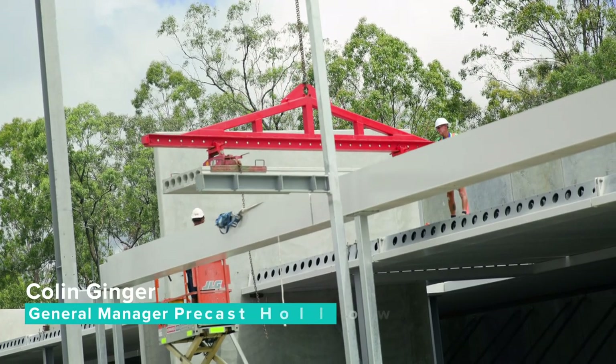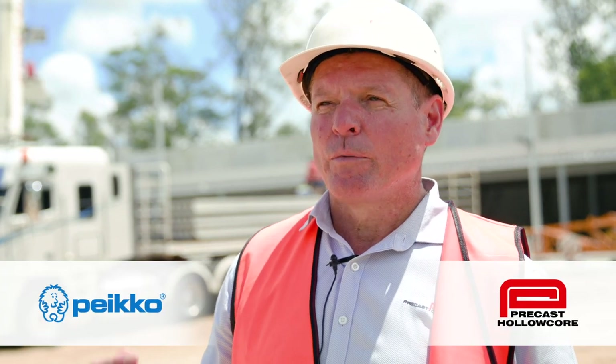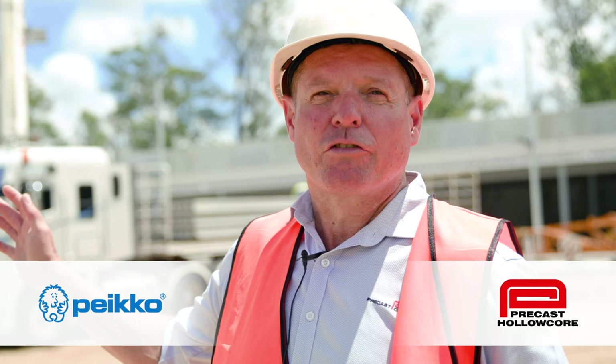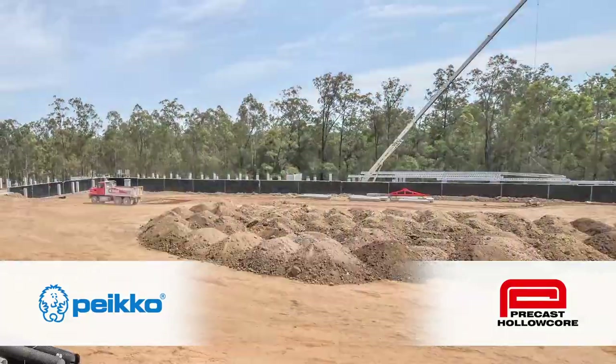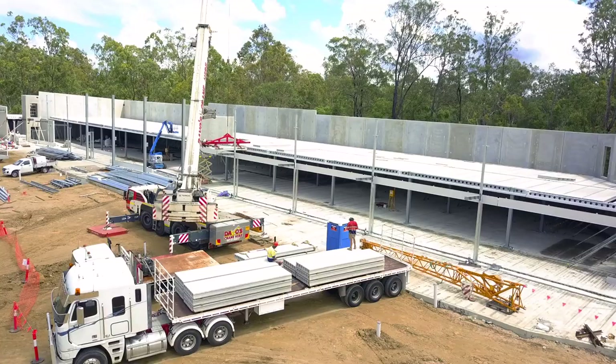The benefits of using the Pico system and their different products — it complements the Holocore and it means that we can provide a whole total building structure just like a Meccano set. It goes together much quicker, much safer, and there's significant cost savings compared to doing combinations of other in situ, more traditional types of methods of construction.